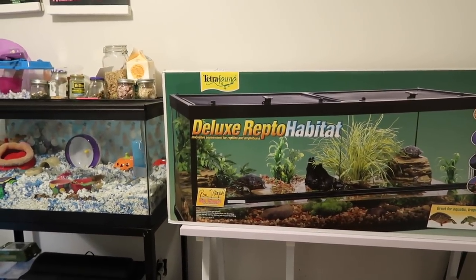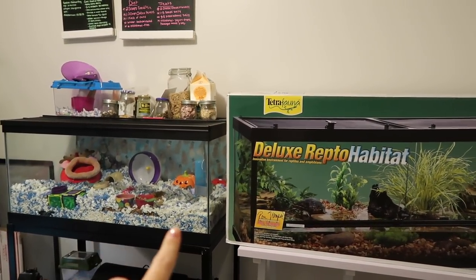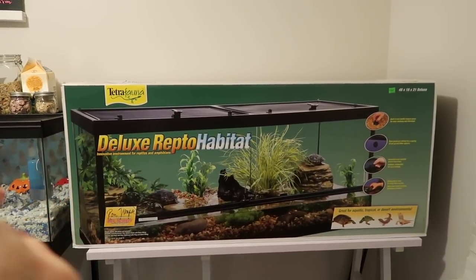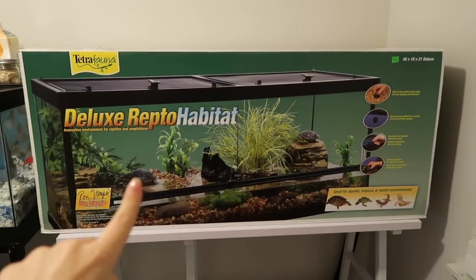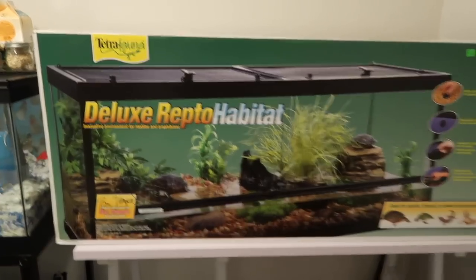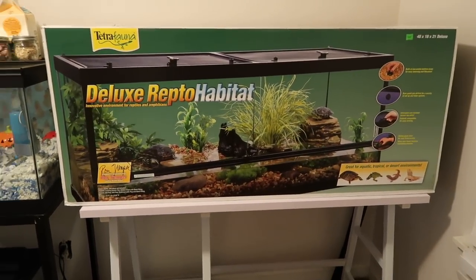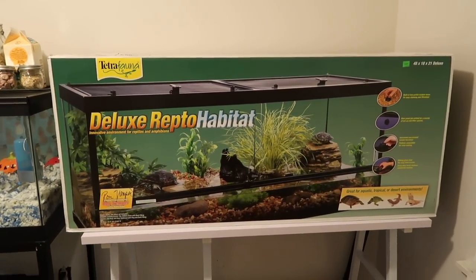We finally got it into the pet room! As you can see it's sitting beside Moo's tank, and you can see the huge size difference between her 40-gallon and the new 75-gallon. I'm so excited. Koa is not in it yet — we're going to do a video setting this up, so stay tuned for that. It's sitting on a computer desk that we don't need anymore, and I think that'll work fine.